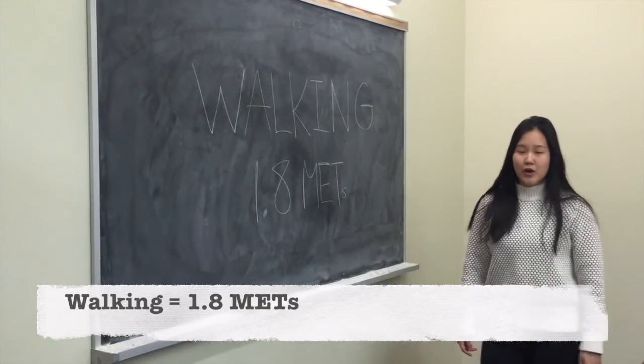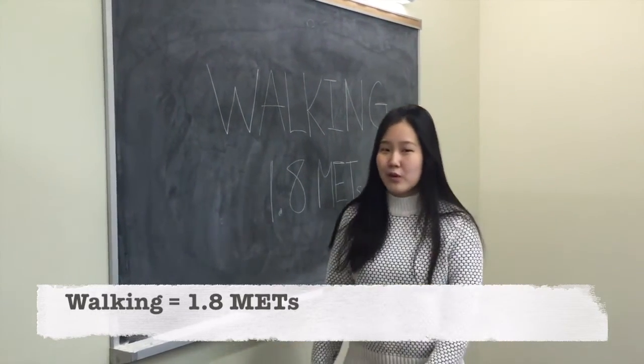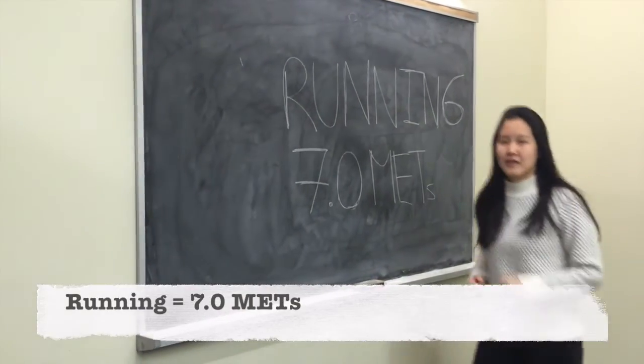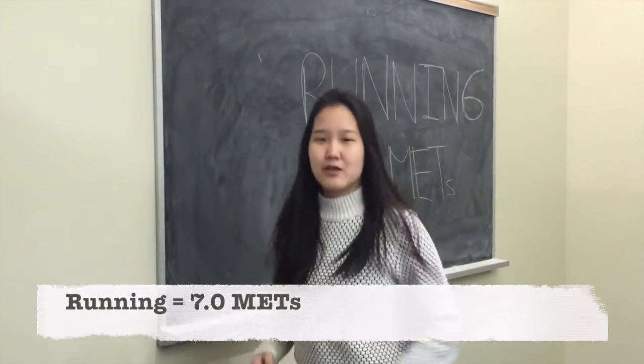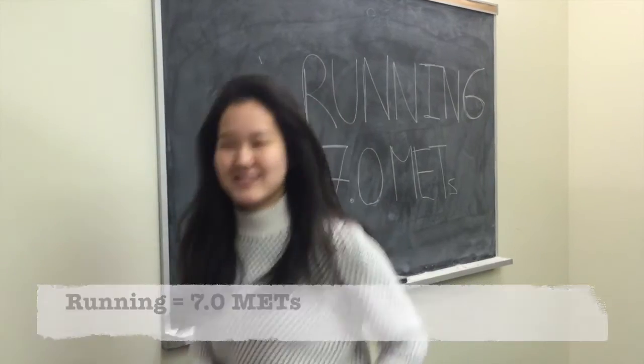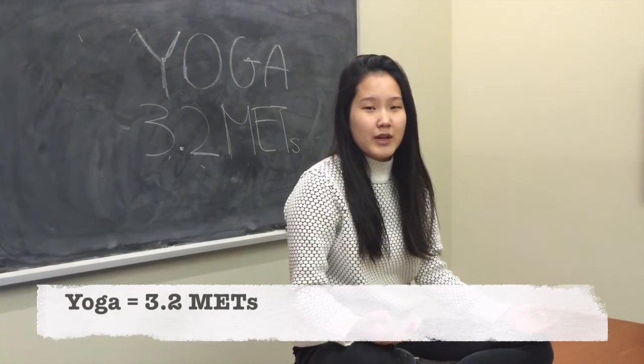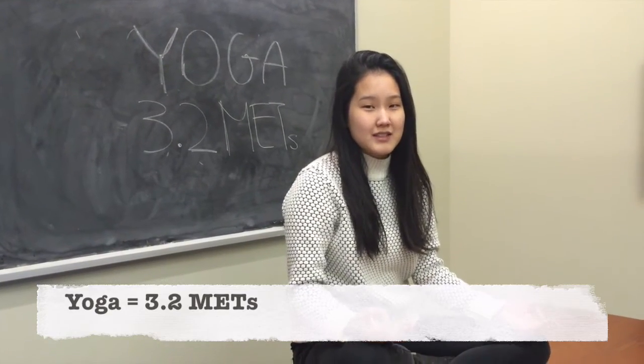My metabolic rate while walking right now would be around 1.8 METS. My metabolic rate while jogging would be around 7 METS. My metabolic rate while doing yoga would be around 3.2 METS.